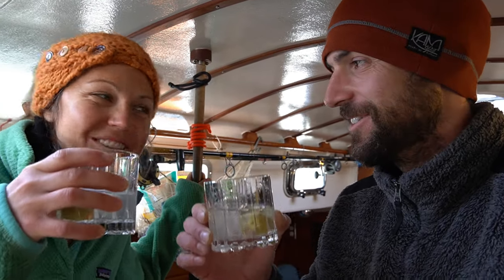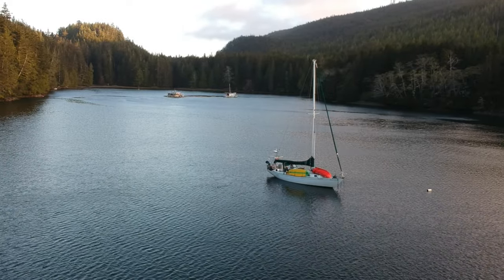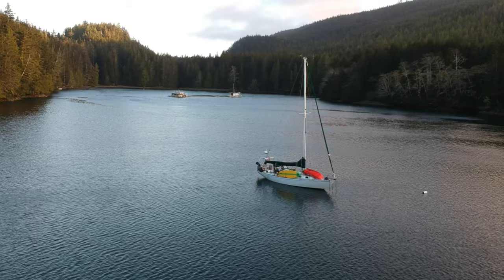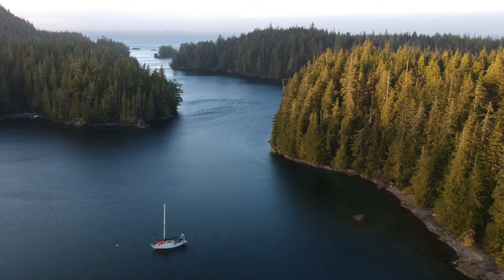Well, we made it through. We survived! Cheers! We ended up spending the next day at anchor while the winds continued, hoping to make the passage past Cape Caution the following day.